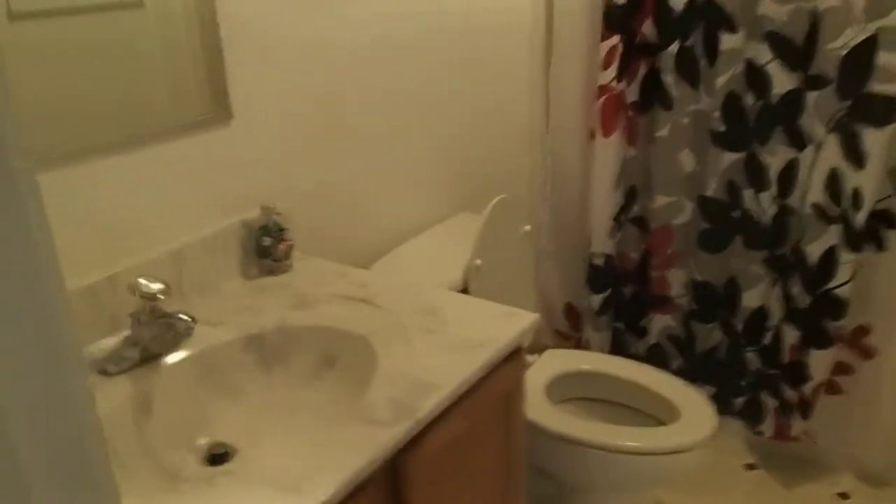This is the upstairs bathroom with a tub. We have one room in here that is a queen with a ginormous closet. And then we have another room over here that's small with two twins and a small closet.